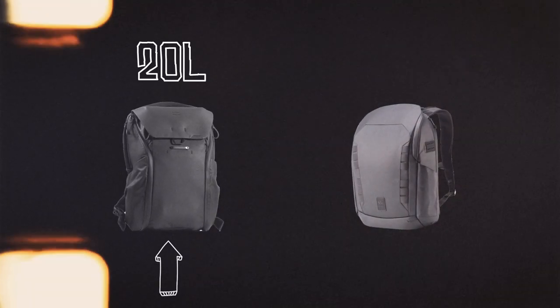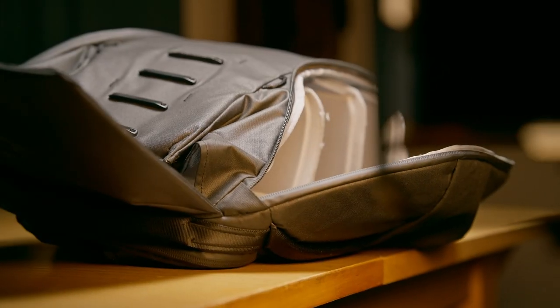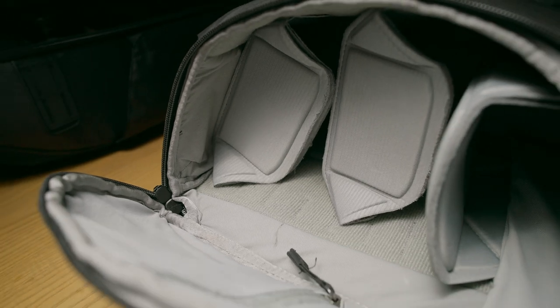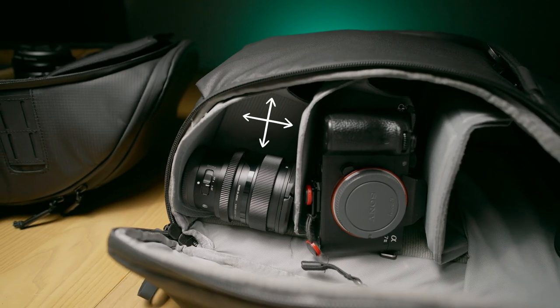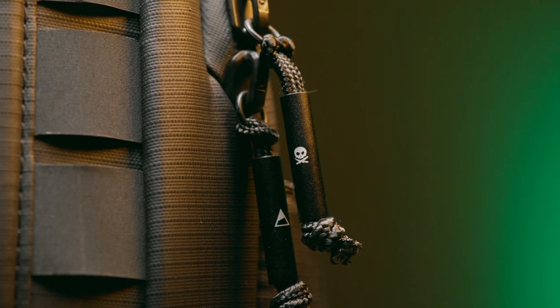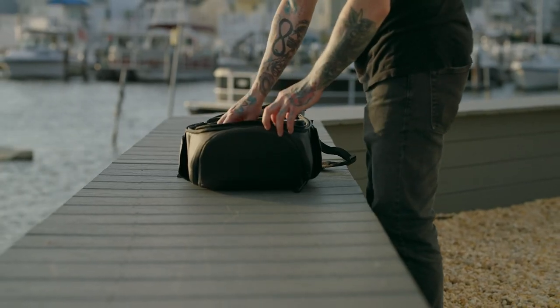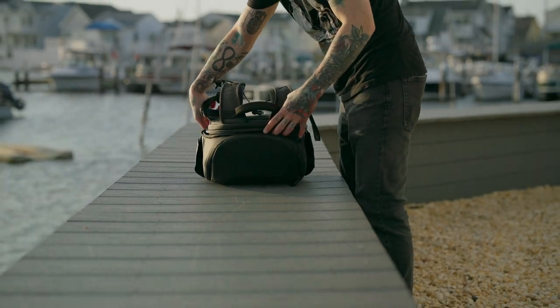The only real thing left to discuss is storage space. The Peak Design bag is 20 liters, whereas the Nomadic bag is 25 liters, so naturally it feels more spacious. However, the origami dividers do waste a little bit of space — if you make a space for a lens and the lens doesn't fill that entire space, you're wasting the extra room. Whereas with a camera cube, you make a space that's the exact size of the lens, so there's no wasted space. I'm giving this round to the Nomadic bag — not only is it naturally a little larger, but it also makes better use of that space.